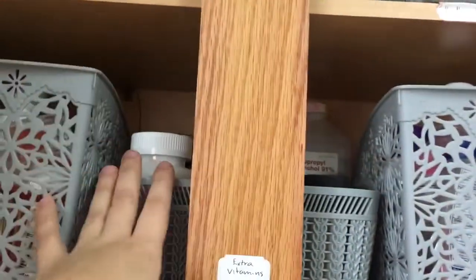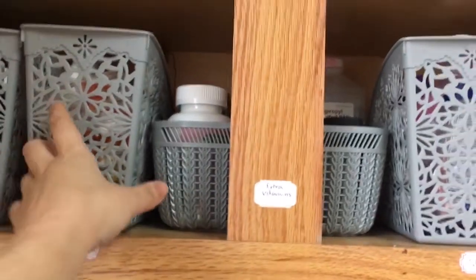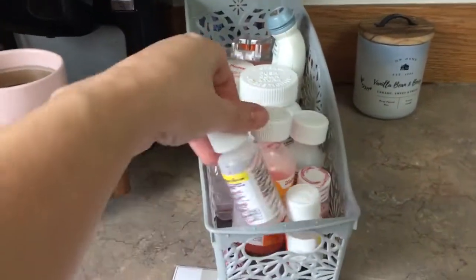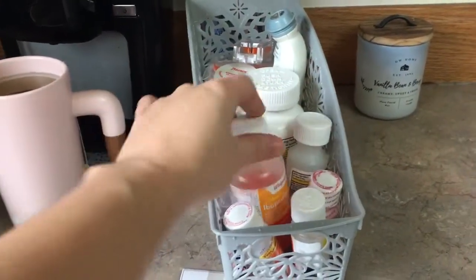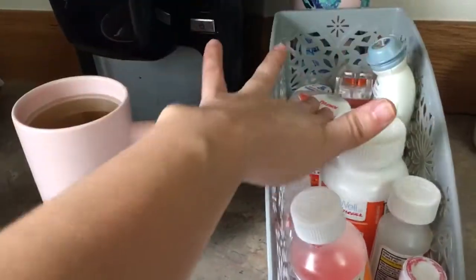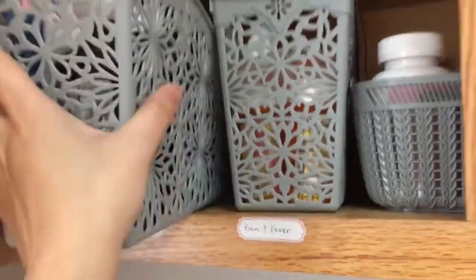This is extra vitamins in this basket, and then I have an alcohol bottle — these are all extras. Then back here I have the pain and fever bin. I have baby ibuprofen, Tylenol, ibuprofen for kids, ibuprofen for adults, some Tylenol, and a thermometer. So that was the pain and fever relief bin.